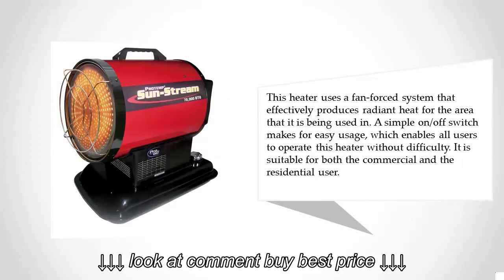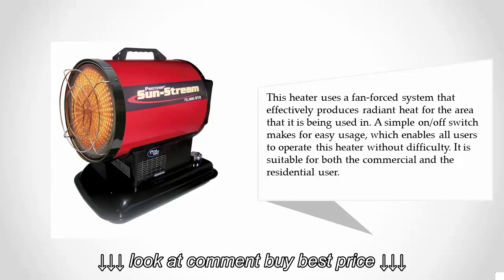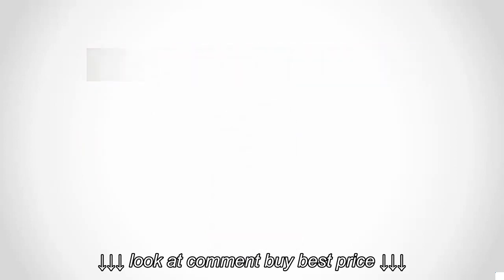This heater uses a fan force system that effectively produces radiant heat for the area it is being used in. A simple on/off switch makes for easy usage, enabling all users to operate this heater without difficulty. It is suitable for both commercial and residential users.